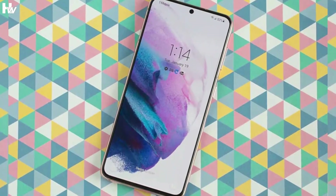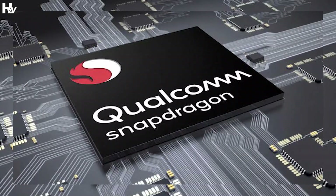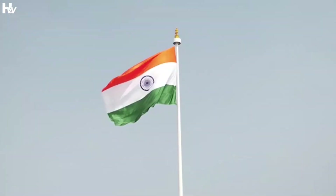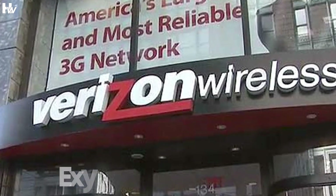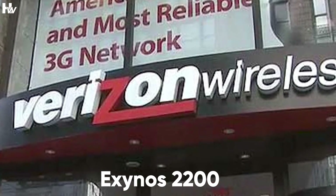For the first time in the Galaxy S's history, Samsung is said to be bringing Qualcomm chips to Exynos markets and vice versa, according to industry sources. In India, the Galaxy S22 series could debut with the Qualcomm Snapdragon 898 processor, while Verizon Wireless may opt to introduce the Exynos 2200 processor in the United States.